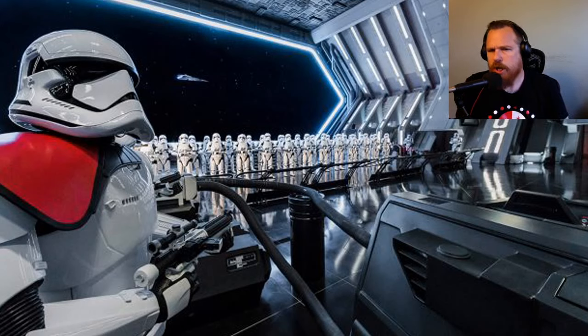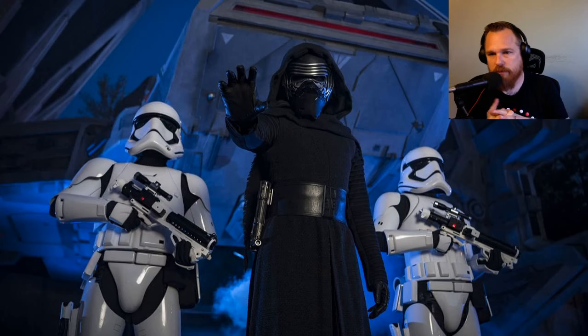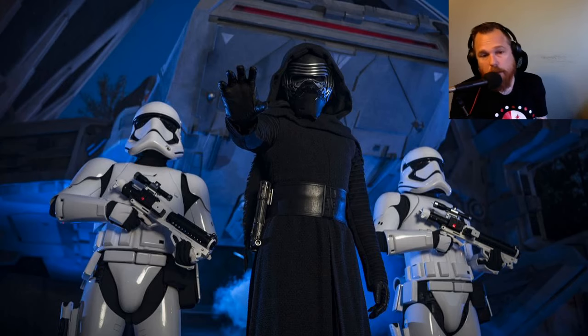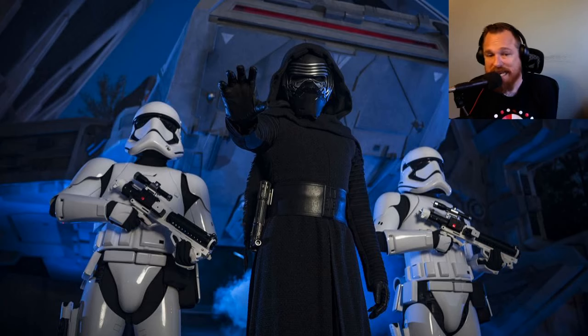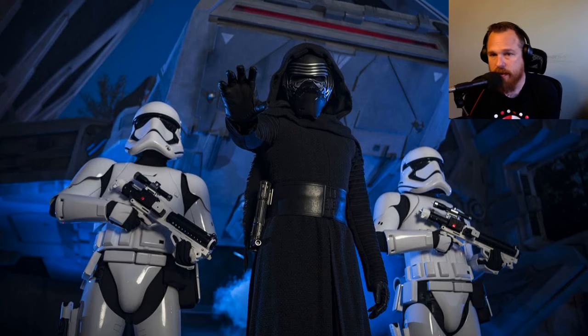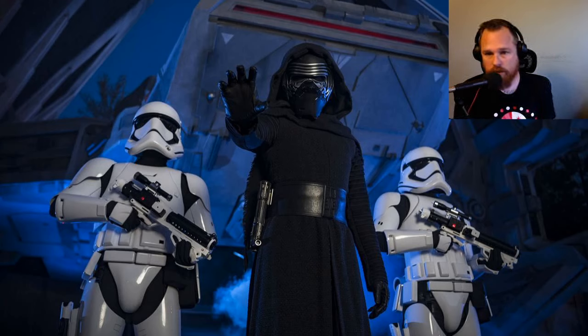A viewer who's ridden Rise of the Resistance twice at Walt Disney World says it's the best attraction they've ever been on and doesn't think it's being overhyped. I haven't heard a single person who's done it complain or say it wasn't completely amazing. So I'm confident that's right.